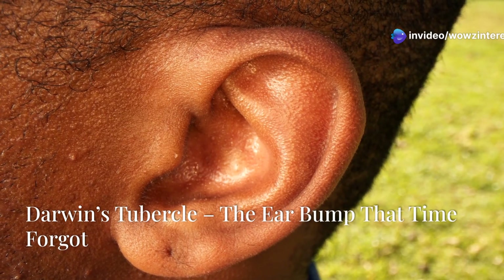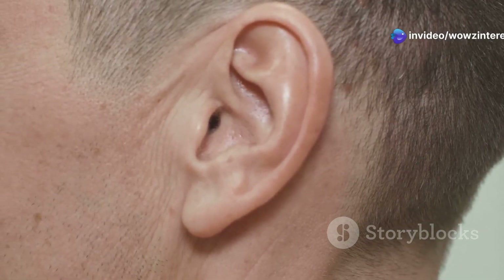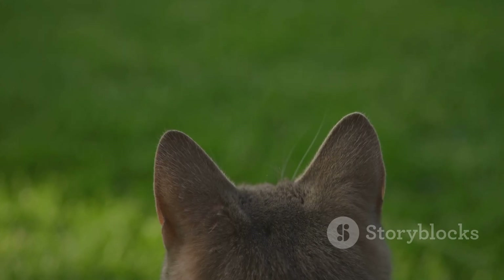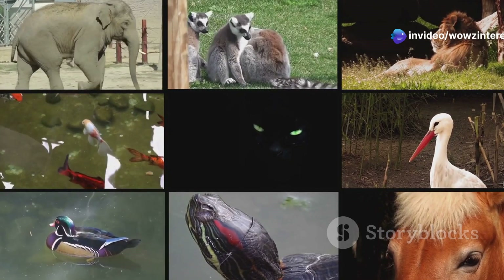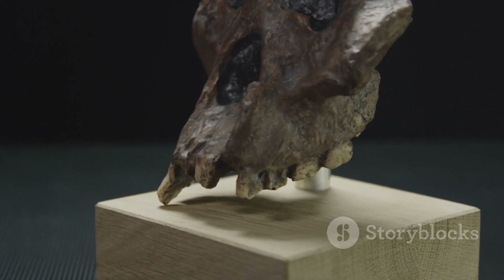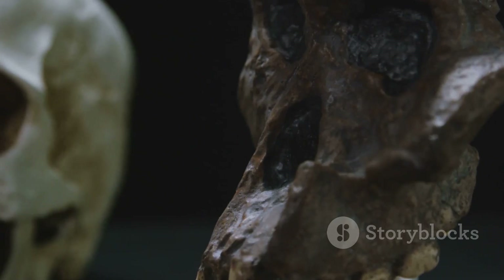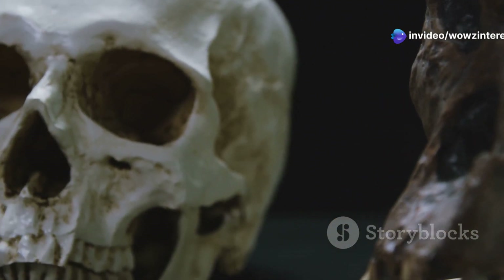Have you ever noticed a small bump on the upper edge of someone's ear? That's Darwin's tubercle, a fascinating evolutionary leftover. This bump is a remnant from ancestors who had pointier, more mobile ears that helped them detect sounds more effectively, especially from predators. But as humans evolved, we began relying more on sight and communication, so the ability to swivel our ears became unnecessary. Darwin's tubercle is a subtle but striking reminder of how much our species has changed over millions of years.